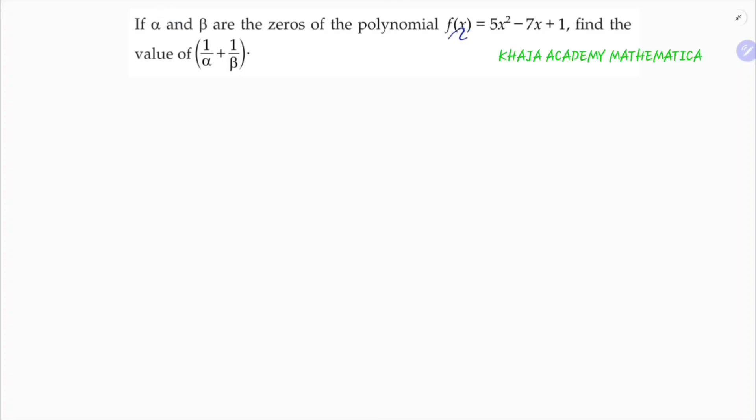If α and β are the zeros of the polynomial 5x² - 7x + 1, find the value of 1/α + 1/β.